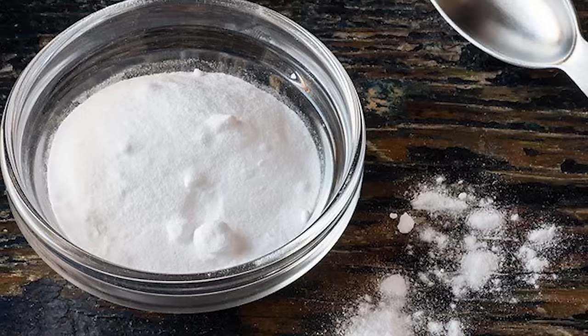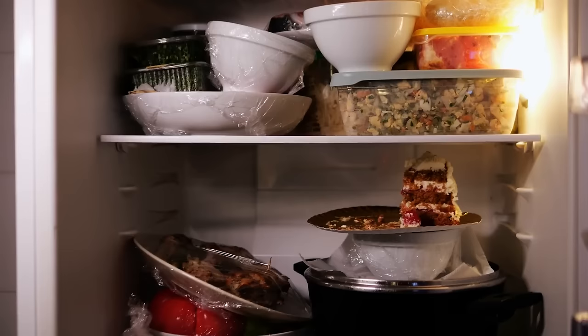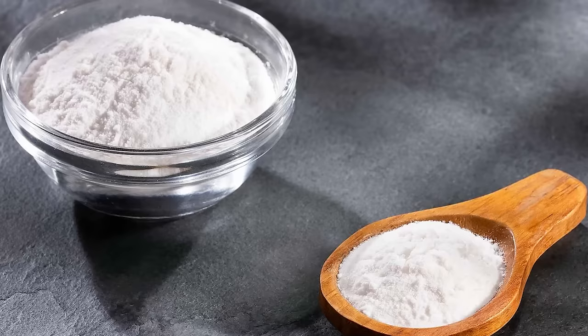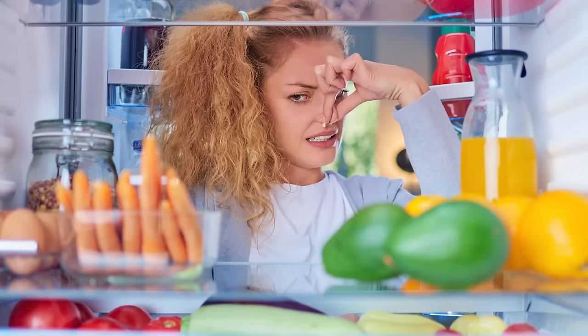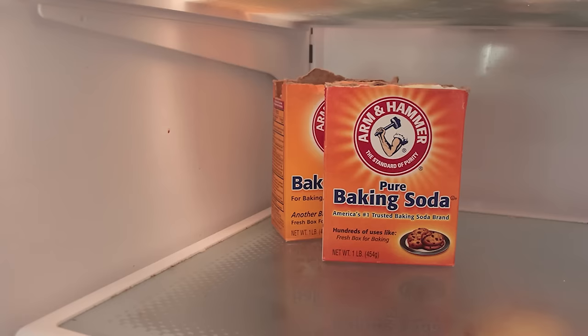Neutralize fridge odors. Baking soda is a versatile and affordable solution for banishing unpleasant odors in your fridge. Lots of food, such as garlic and cheese, can leave lingering smells in your refrigerator that can be quite unpleasant every time you open the door. To use baking soda as a fridge odor neutralizer, simply place an open box or a small container filled with about half a cup of baking soda on one of the shelves. Baking soda acts as a natural deodorizer, absorbing and neutralizing unwanted smells. Replace the baking soda every one to three months to maintain its freshness-boosting power.